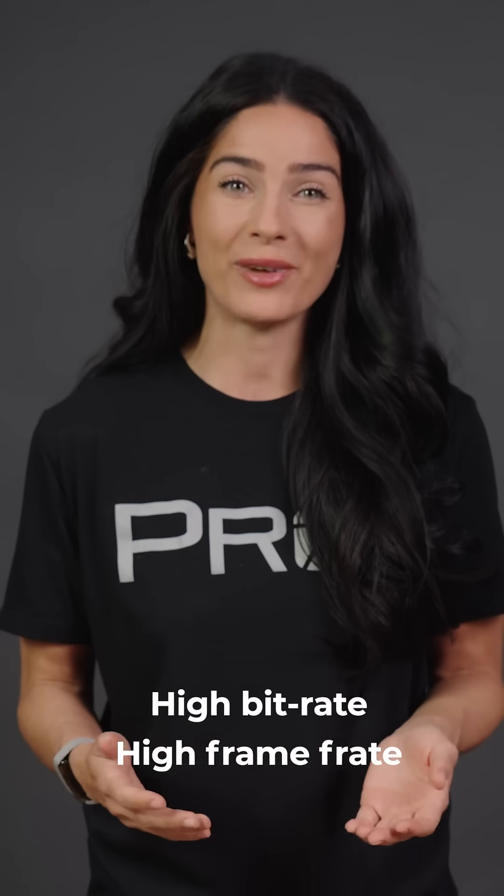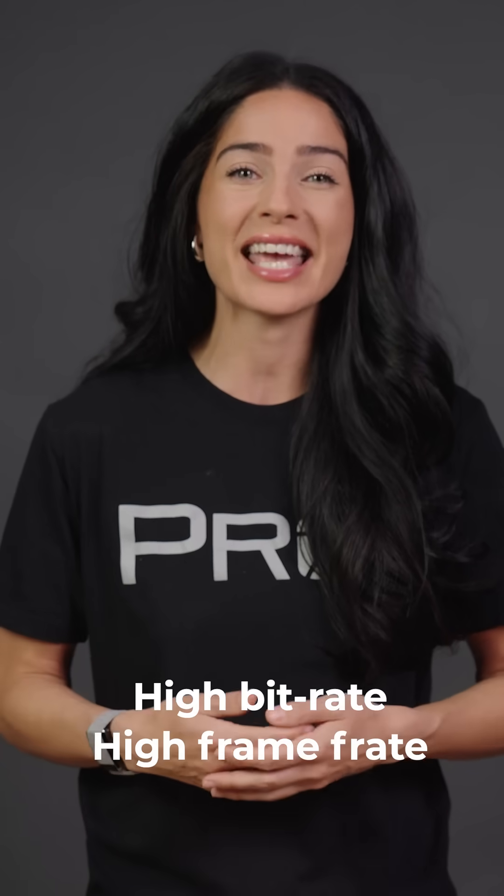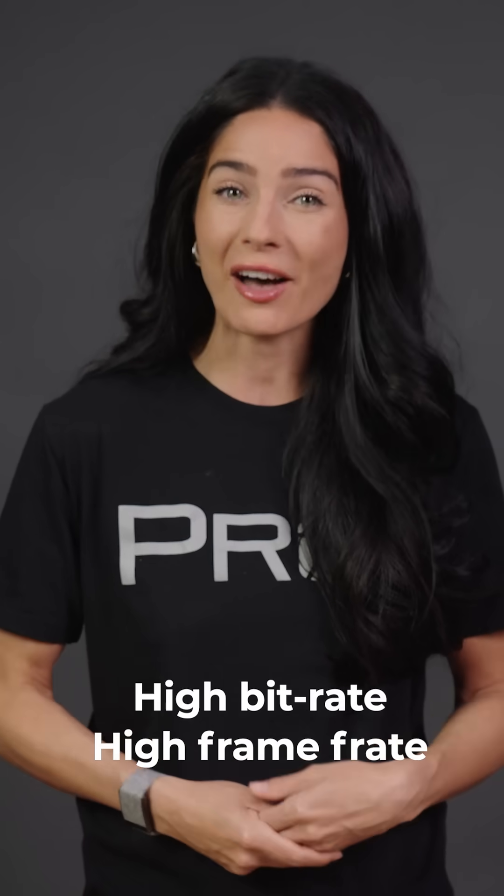Pretty amazing, right? Well, here's the catch. Filming on an LED wall requires high bit rate, high frame rate recording to capture every detail without artifacts.